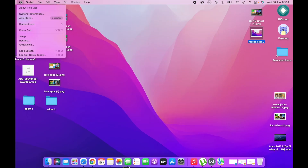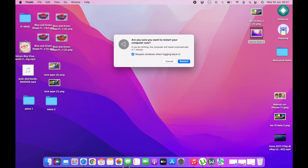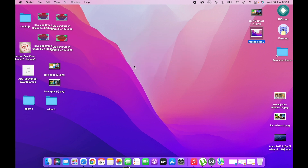Another improvement in macOS Monterey Beta 2 is restart time. Initially, restarting your machine could take one to two minutes, but now it takes about 30 seconds. The restart time has been noticeably fixed and everything works smoothly.